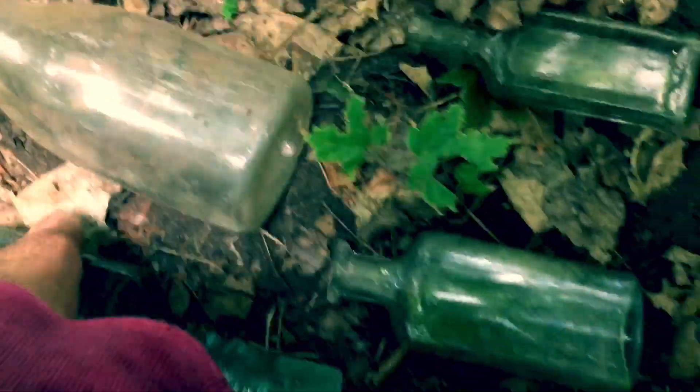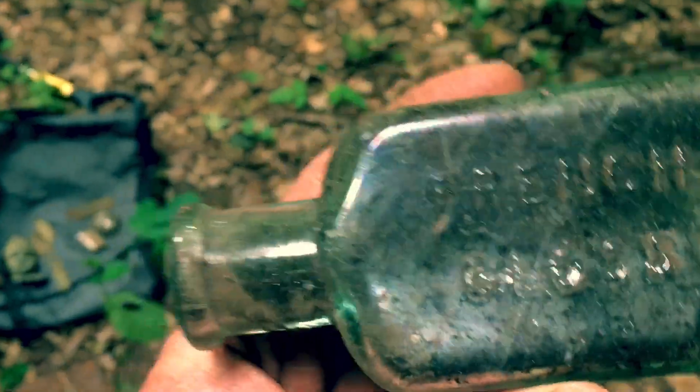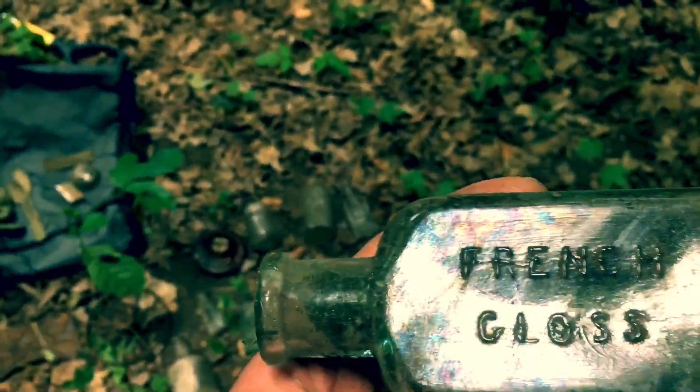Found an old milk bottle, just a generic one. Whitmore Boston — and what does that say in the back? French Gloss, I believe. That one doesn't have a marking; I just thought it was cool.